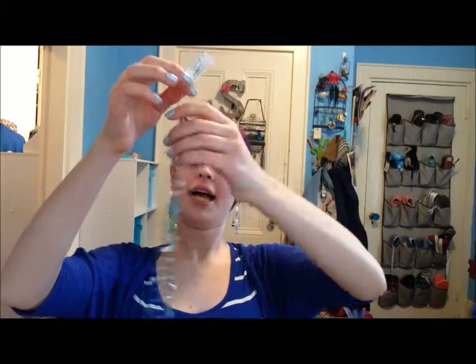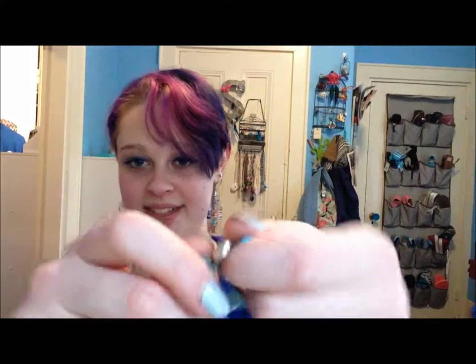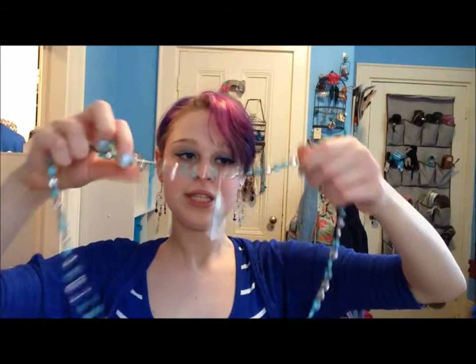My mom gave me this, actually from Lucky Brand — she went to Macy's. She gave me this really pretty, nice, long necklace, and this is actually really cold, so I guess this is some real metal right here. I love long necklaces, and this is really pretty with the turquoise and the silver. You could probably double up with it too.